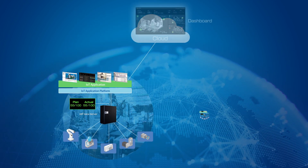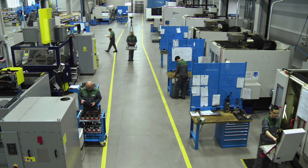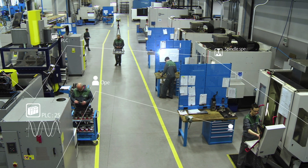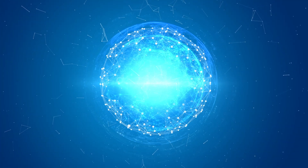Our IoT product connects all of our customers' factories around the world, simplifying system management. DENSO WAVE seeks to improve the future of manufacturing and our society through IoT technology.